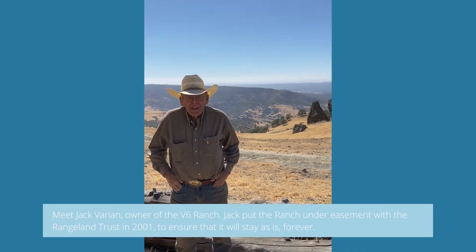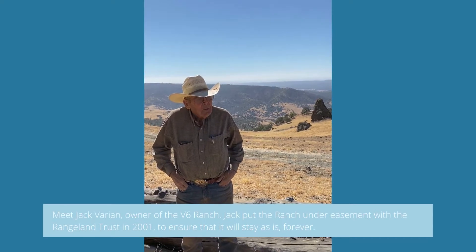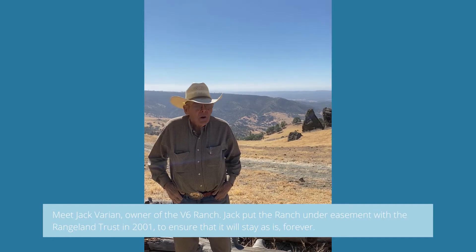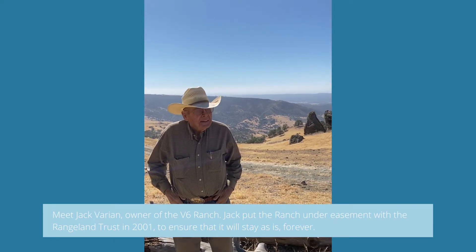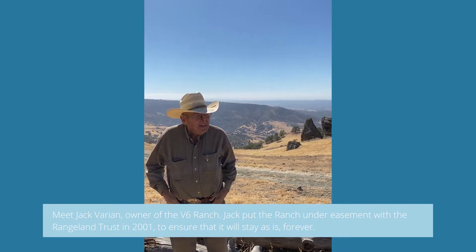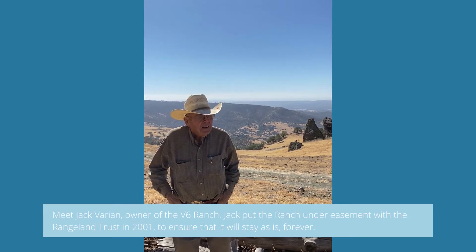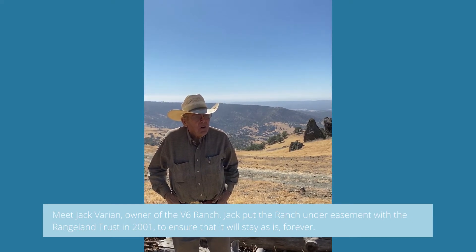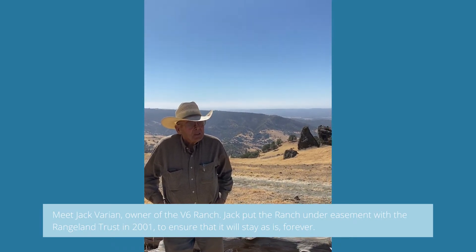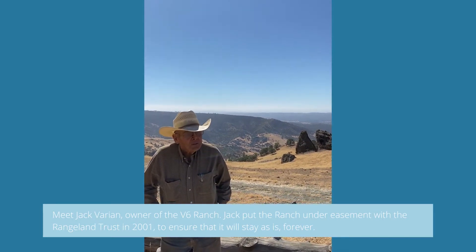My name is Jack Berrien and I'm a CRT member. I placed a conservation easement on this ranch in 2001, and it's turned out to be the best thing I've done. It's my legacy. It also stopped any infighting amongst the children when I'm gone — the ranch can no longer be divided, so they've learned how to get along and make the ranch work for future generations.